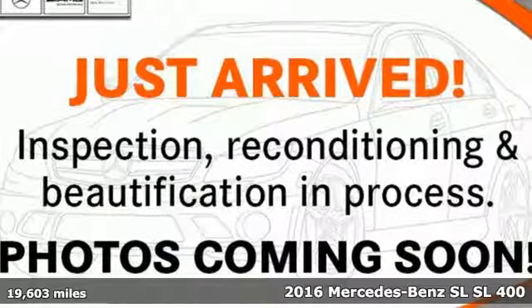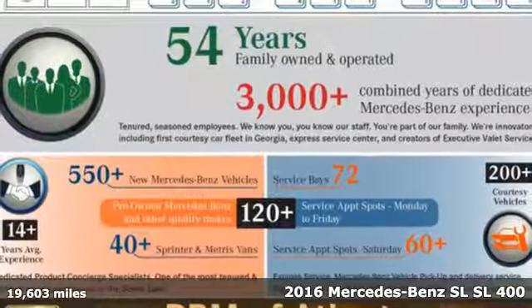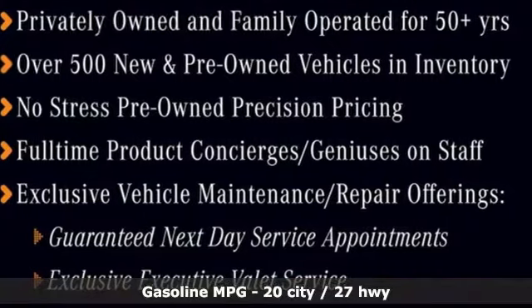It's a 2016 Mercedes-Benz SL. Nothing's quite as romantic as an iconic roadster, and nothing is as desirable as the athletic performance of this SL.